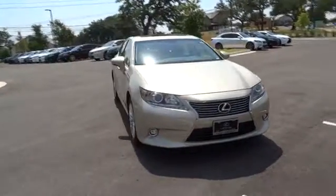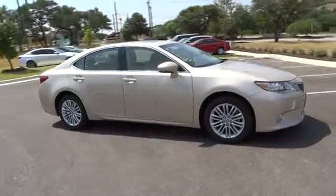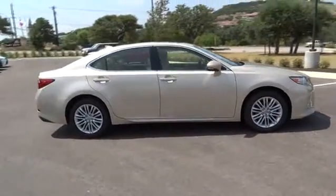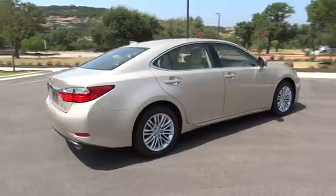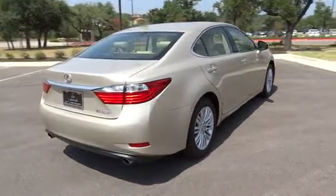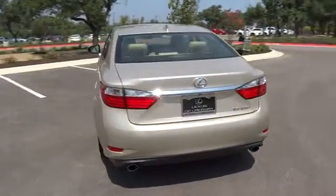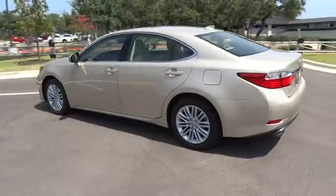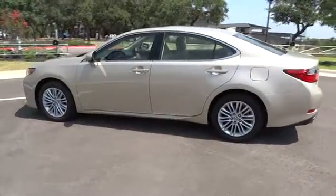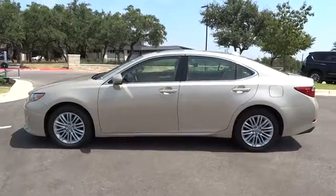The 2015 Lexus ES350. The Lexus ES350 is a sophisticated combination of distinctive styling, luxury and smooth performance. A 3.5 liter V6 engine propels the ES from 0 to 60 miles per hour in 6.8 seconds, and countless standard interior features transport you to a new level of luxury and convenience. This vehicle has less than 9,000 miles.